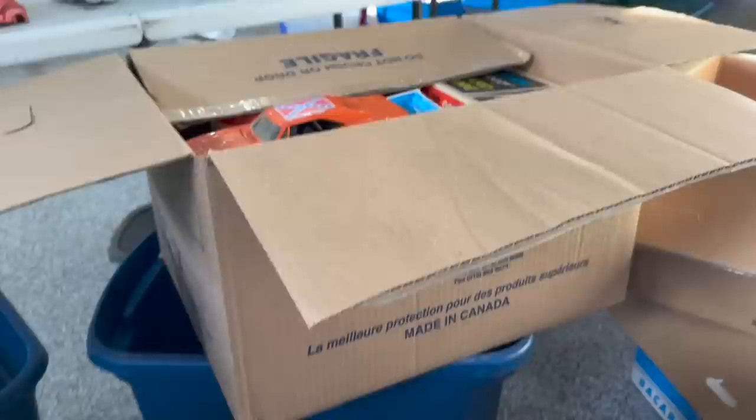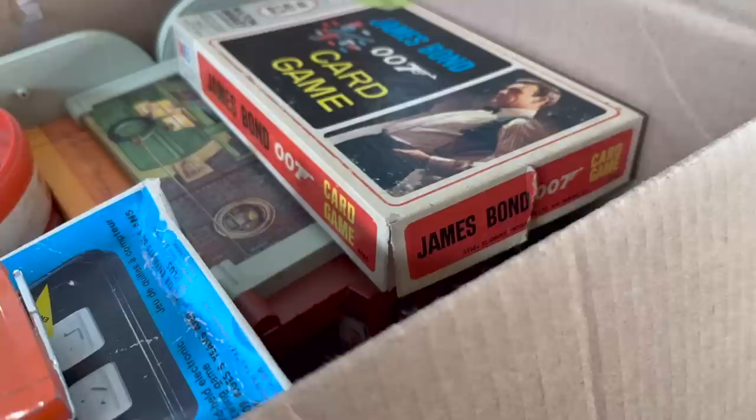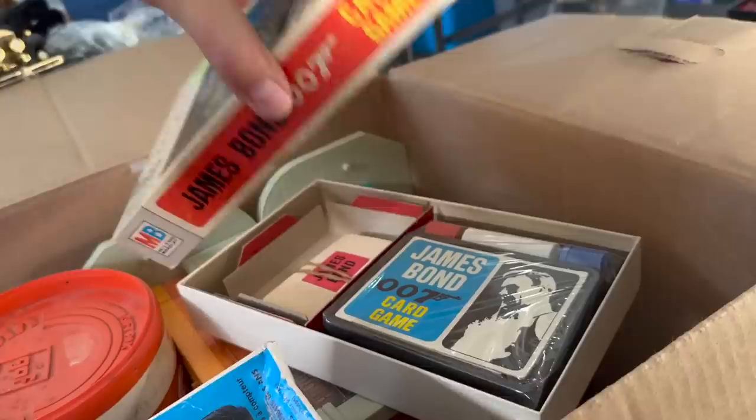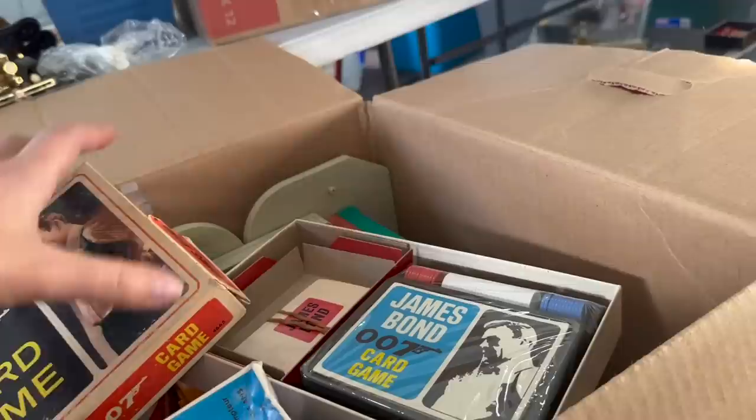I used to like watching that show when I was a kid. Duke, Duke, Dukes. So aside from the Dukes of Hazzard stuff, we've also got the 1960s 007 card game. And it's like new — it's still factory sealed. Brand new, never used James Bond card game.